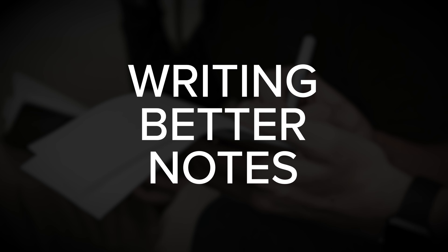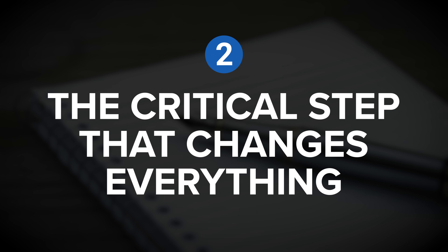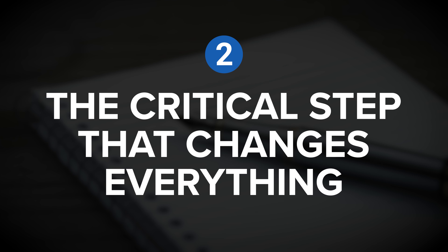To really make this system work, we need to focus on two things: number one, writing better notes, and number two, making interesting connections between those notes. So let's continue on to insight number two — the critical step that changes everything.